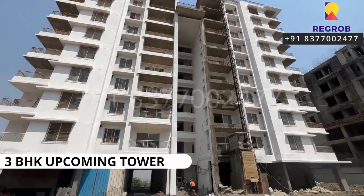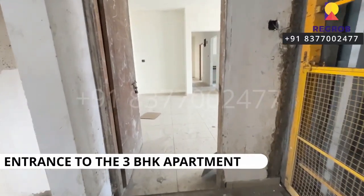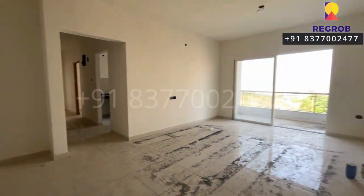This is the 3 BHK upcoming tower, and now we are taking you into a 3 BHK apartment to give you the interior view. Here's the entrance — it's a raw apartment.